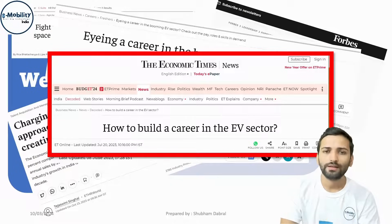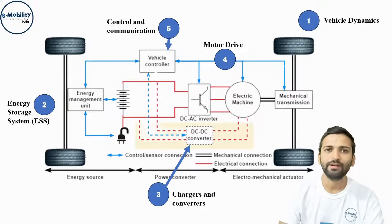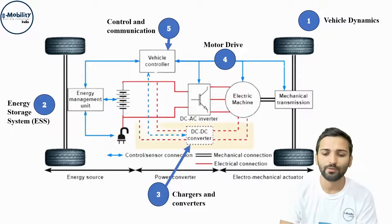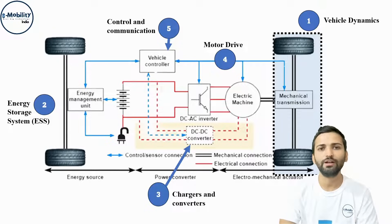What we are going to teach in this course will be a technological review covering every part of the EV. We will be telling you what technologies are used in the motor control region, in DC converters, how BMS works, and what vehicle dynamics are. This is all about the complete technological review course.